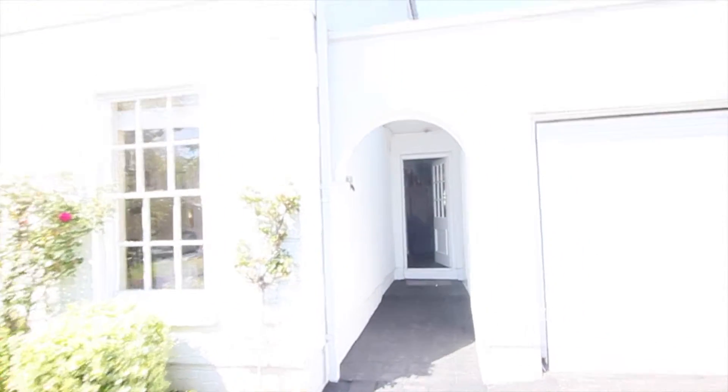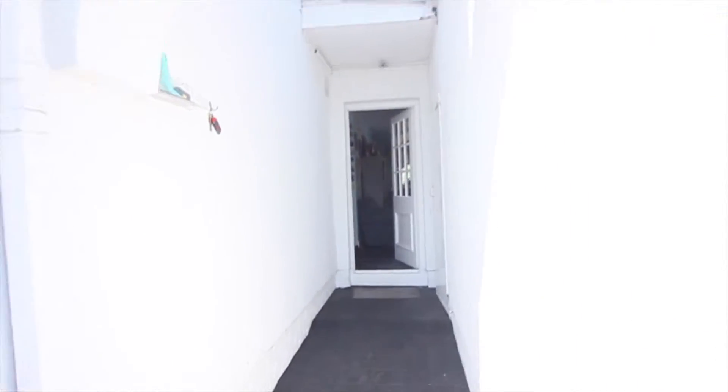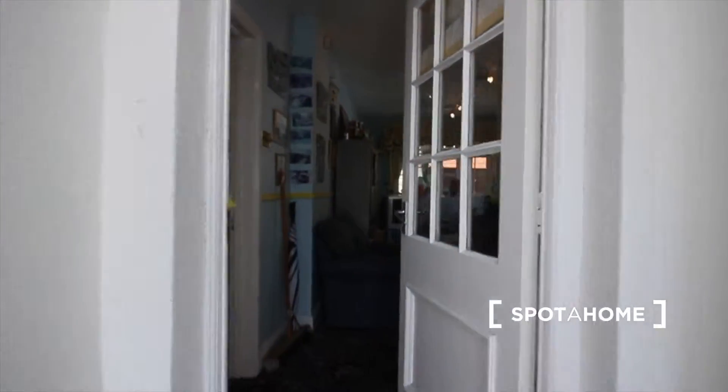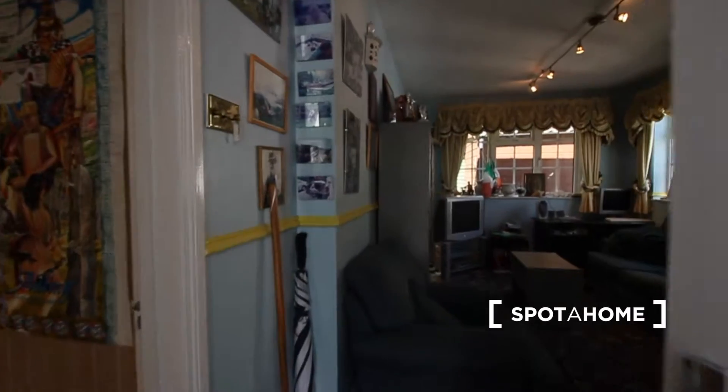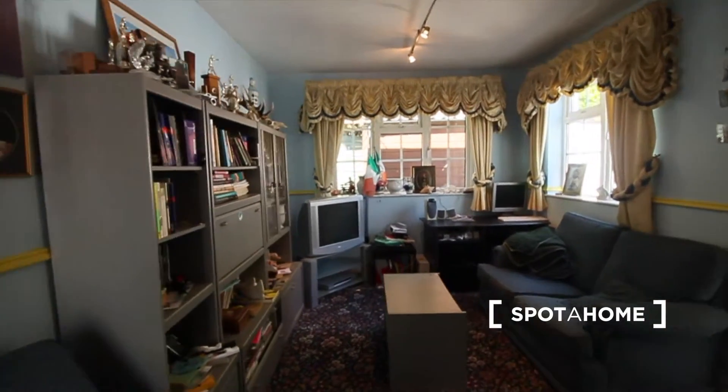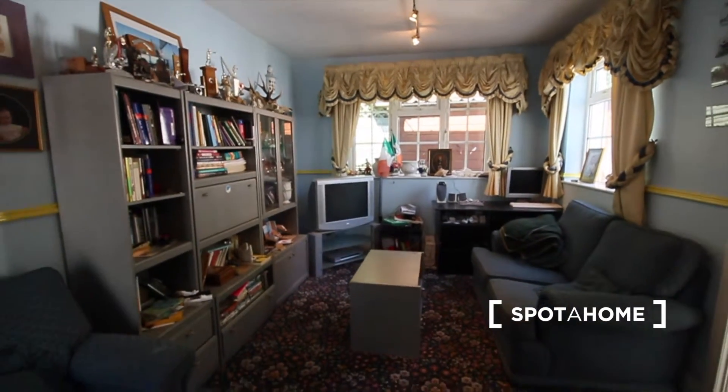Right now I'm entering into the house through one of the other doors it has. This door will take us directly to this alternative living room which is also for your use. As you can see there are a couple of sofas and a TV.